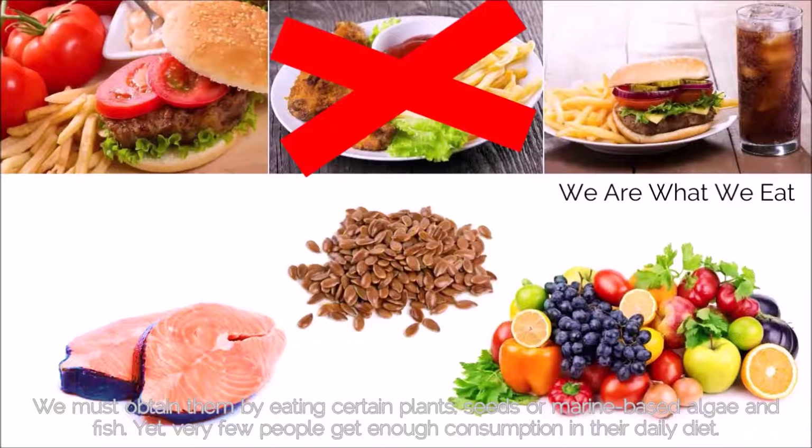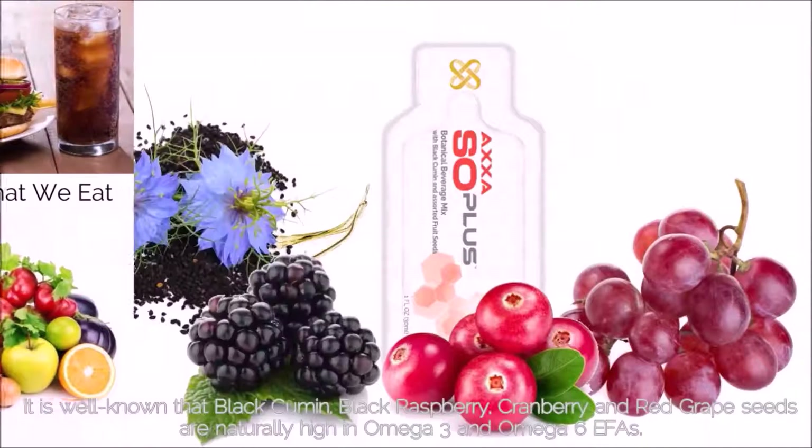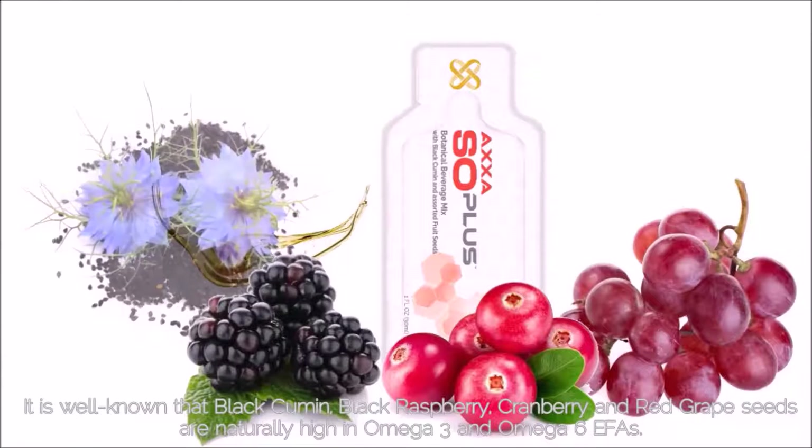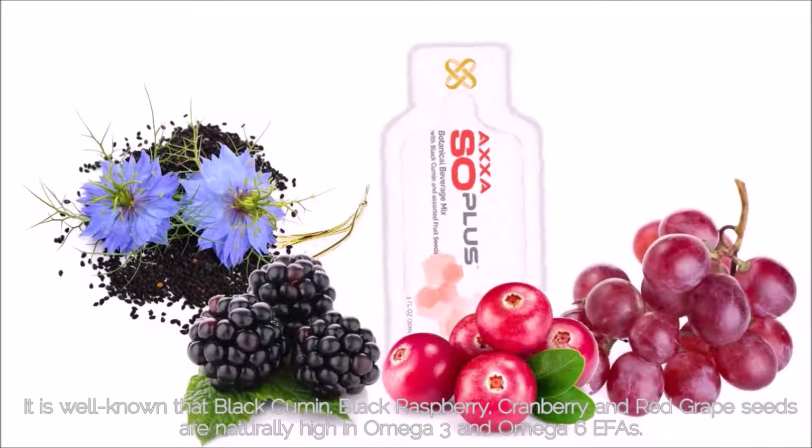Yet very few people get enough in their daily diet. Based on our daily lifestyle and diets today, most of us lack omega-3 fatty acids. It is well known that black cumin, black raspberry, cranberry, and red grape seeds are naturally high in omega-3 and omega-6 fatty acids.